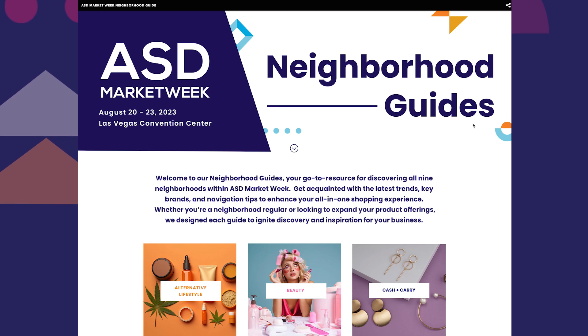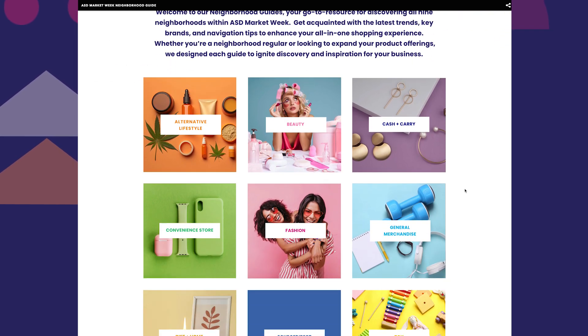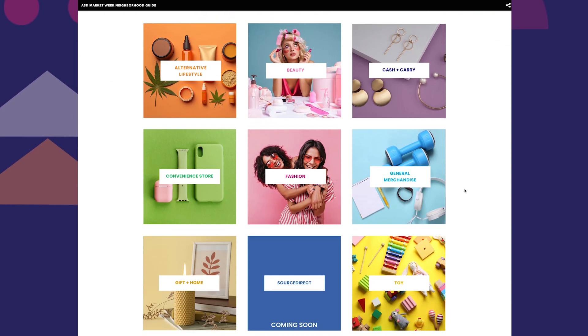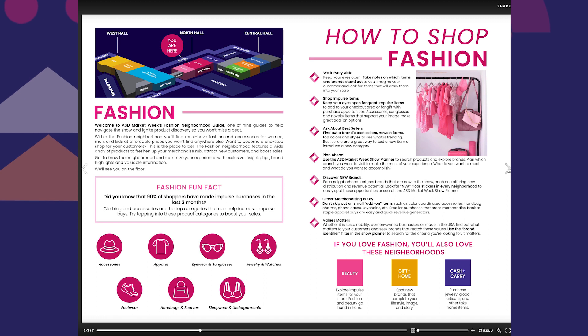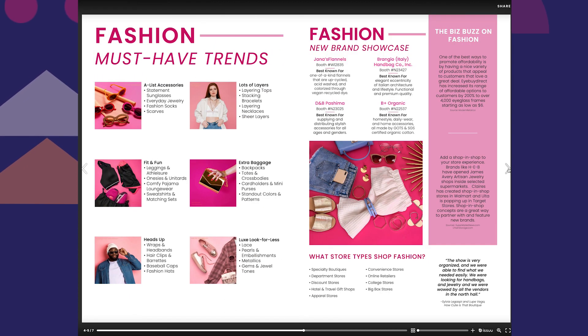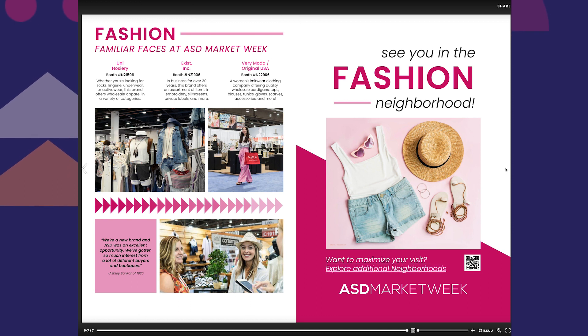We are so excited to announce the launch of our new Neighborhood Guides, your go-to resource for discovering all nine neighborhoods within ASD Market Week. Get acquainted with the latest trends, key brands, and navigation tips to enhance your all-in-one shopping experience. Whether you're a neighborhood regular or looking to expand your product offerings, we designed each guide to ignite discovery and inspiration for your business.